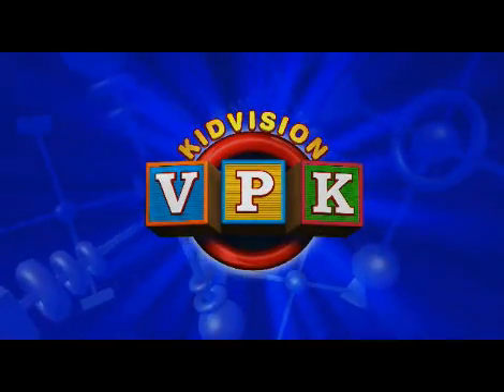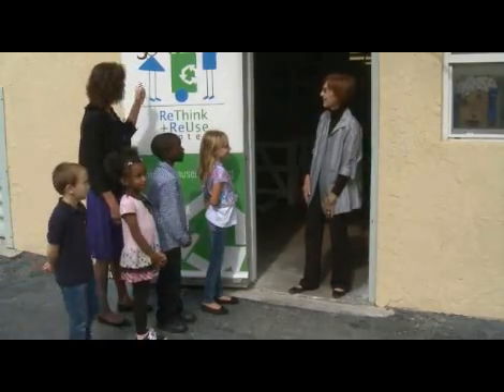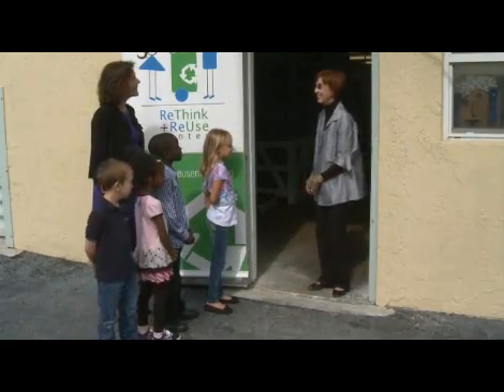This module is sponsored by the Children's Trust. Hi, I'm Penny from KidVision VPK, and these are the KidVision VPK Kids. We're here today to find out about Rethink and Reuse. Well, welcome, Penny and KidVision Kids. Come on in, and I'll tell you about the Rethink and Reuse Center. Thank you.